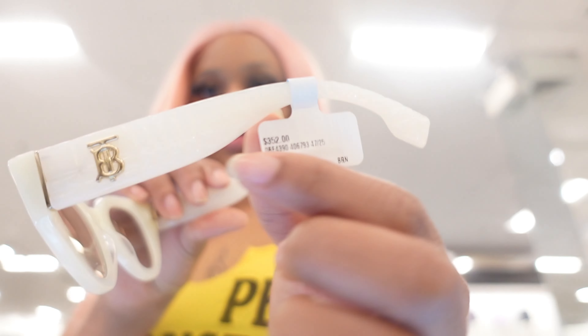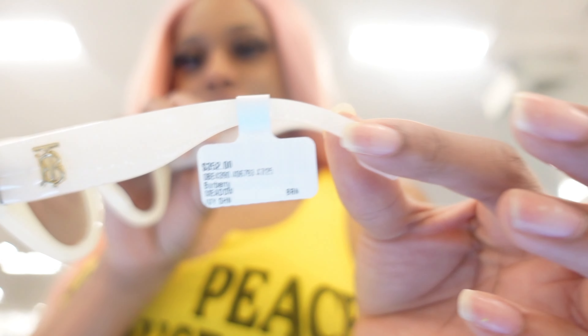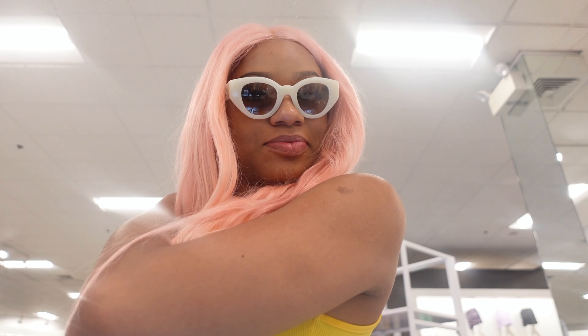So it has like a little bit of texture — you guys see that? Like it's not just straight plastic. These are giving. What do y'all think?